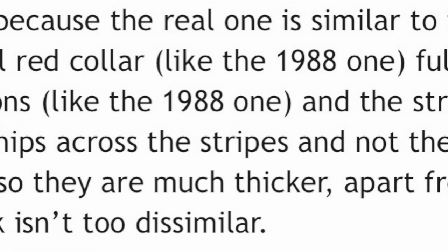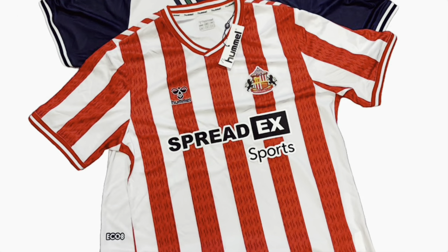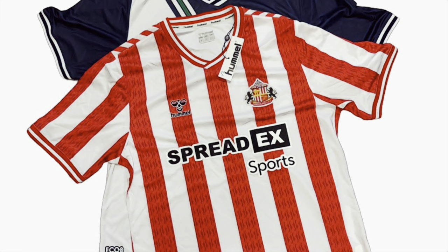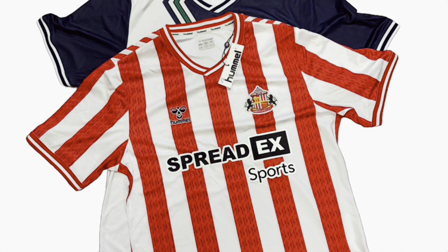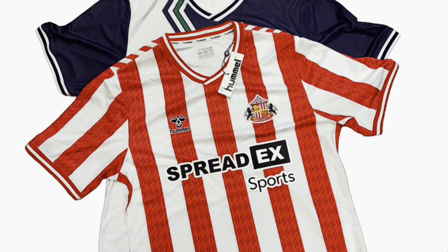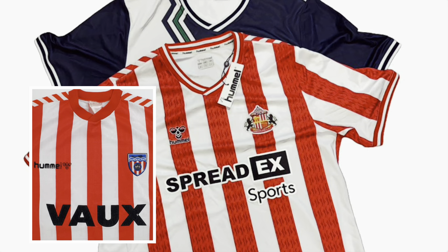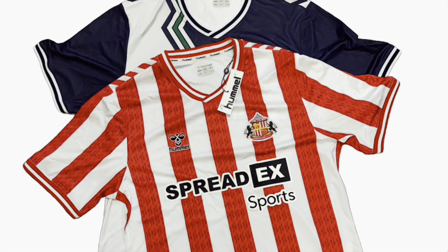That is supposed to be a prototype, an early prototype, and it's very, very similar to the final release that we will see in the next couple of weeks or months. All the people who've seen it have said the same thing: that the collar doesn't have that white little line through the middle — it's all red, just like the original 1988 Sunderland home shirt. But the chevrons go all the way down the sleeves and the ships that make up the pattern in the stripes are actually wider.